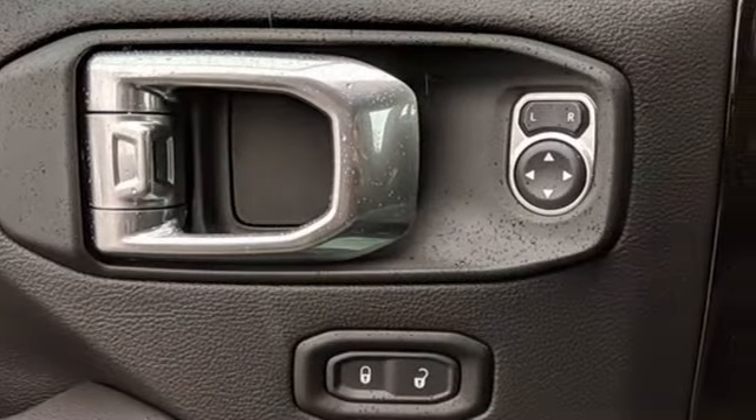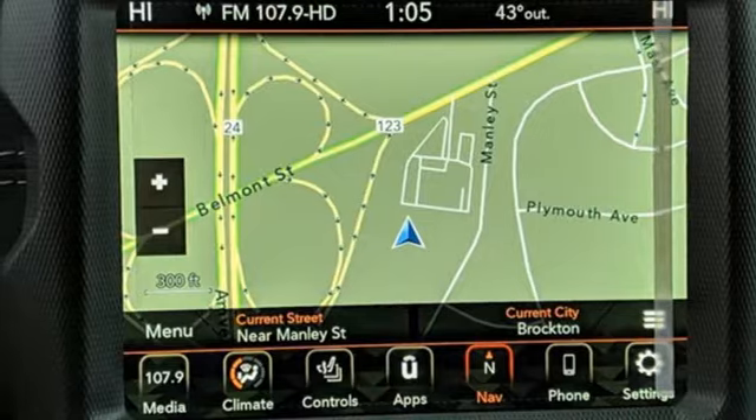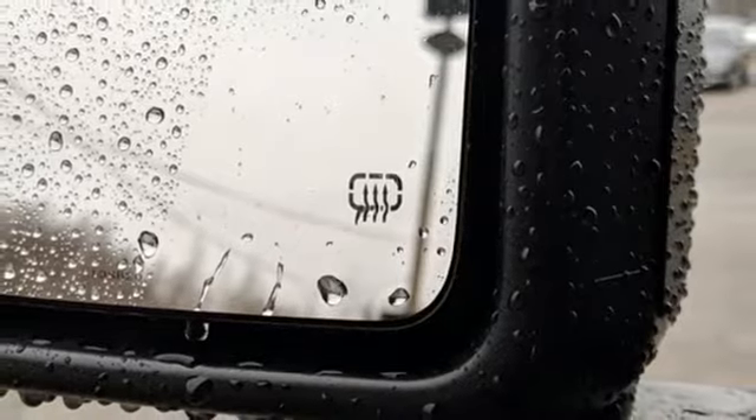Remote engine start smart device, front heated leather bucket seats, trailer hitch receiver, HD suspension, auto dimming rear view mirror, and V6 engine. Everywhere you want to go, anything you want to do, Jeep takes you there.